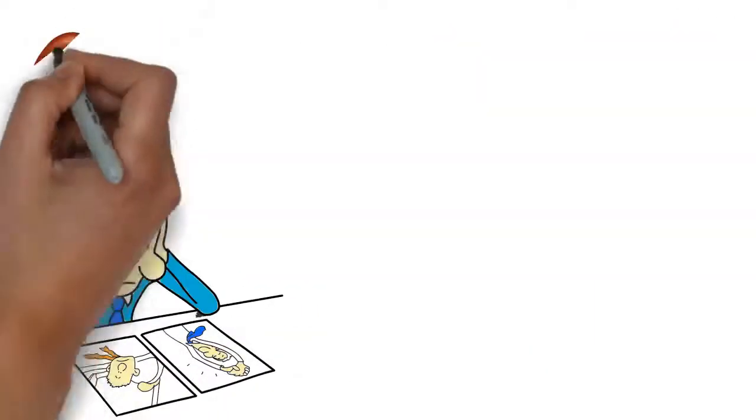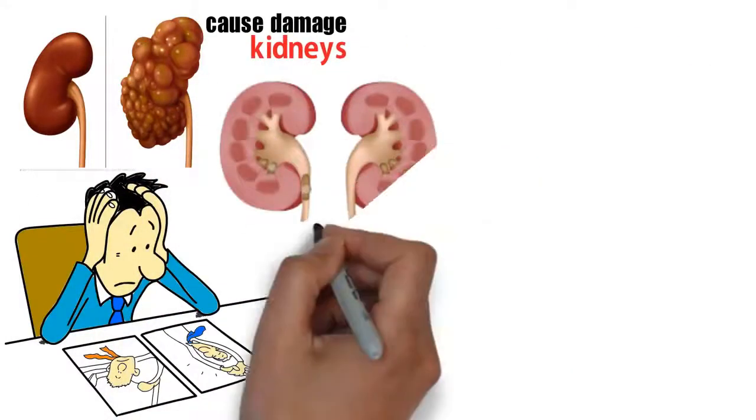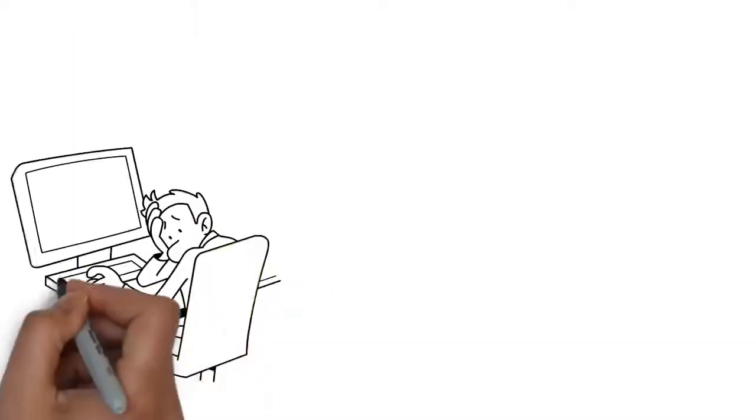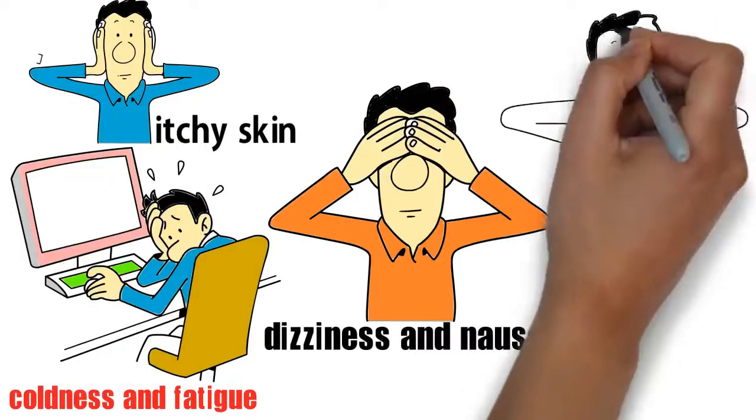However, there are regular habits that can cause damage to kidneys. Some common symptoms of kidney problems are changes to your urine, coldness and fatigue, itchy skin, dizziness and nausea, and bad breath.